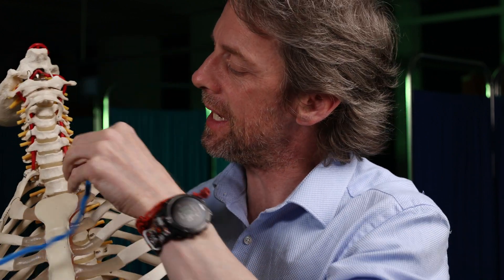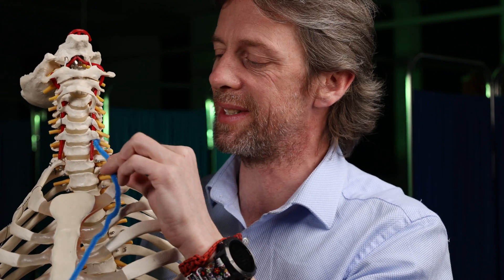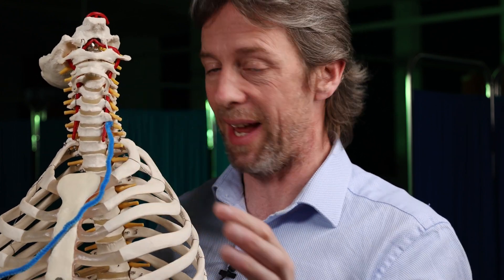When the vertebral vein leaves that route down through the transverse foramen at C6, we then see more of a single vein — the vertebral vein.